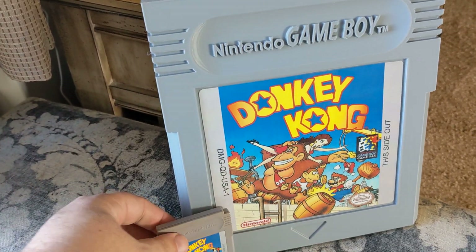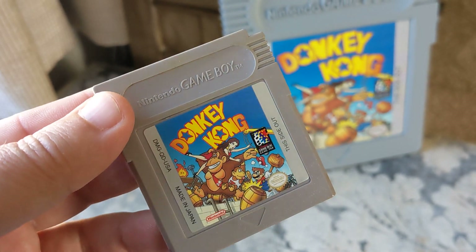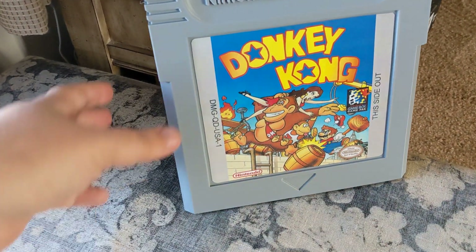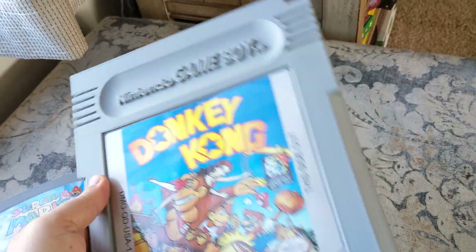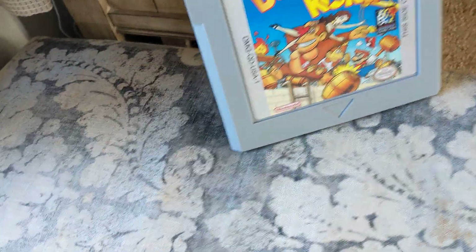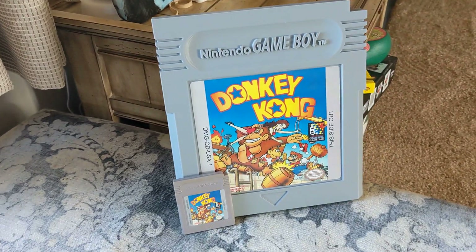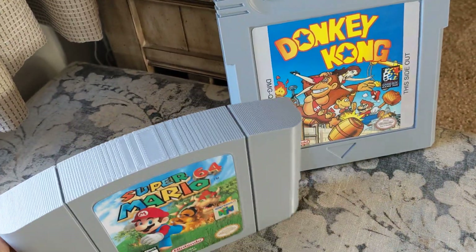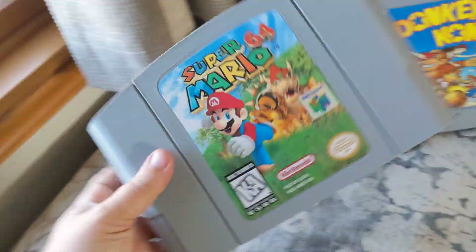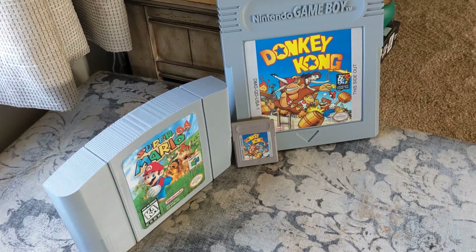And then my favorite game of all time — or close to it — Donkey Kong on Game Boy. Here's the original, and here's the 3D printed one. I love this thing. This will probably be staying in my collection. Just for scale: there's the regular one, there's the 3D printed one, and Mario 64. Once again, 3D printed. I love these things. I'm addicted. Yes, I got issues.